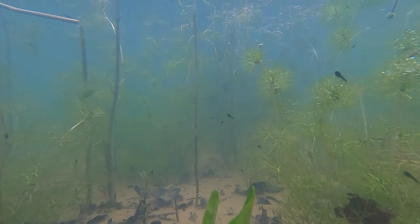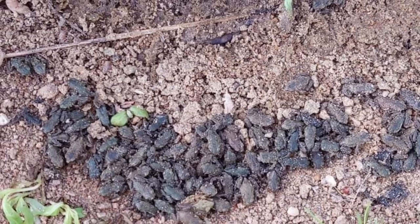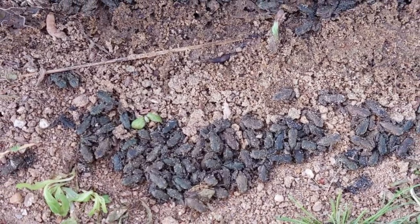Here is a picture I took last year at the pond's edge just after the toadlets had emerged. There were thousands of them.